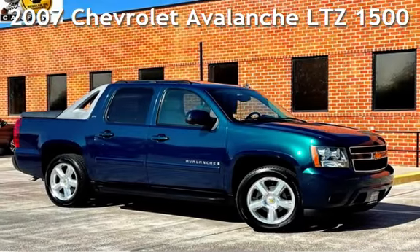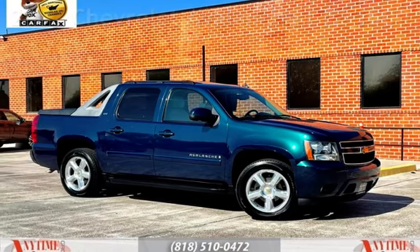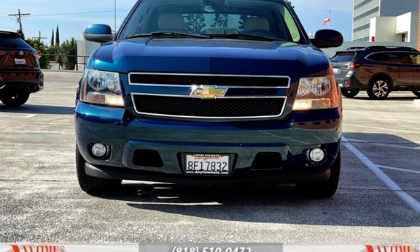Presenting a pre-owned 2007 Chevrolet Avalanche LTZ 1500. This four-door truck has an eight-cylinder, 5.3-liter V8 engine, with rear-wheel drive and an automatic transmission.